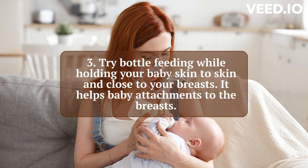3. Try bottle feeding while holding your baby skin to skin and close to your breasts. It helps baby attachment to the breasts.